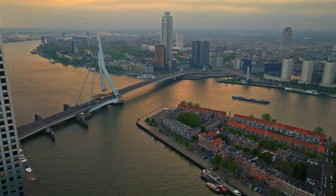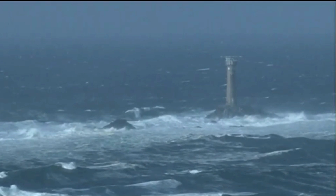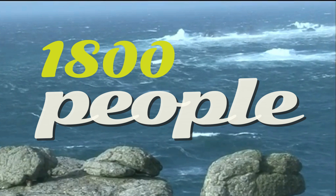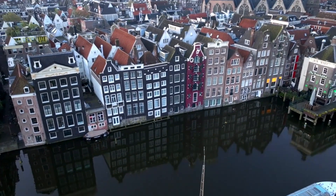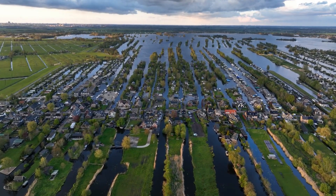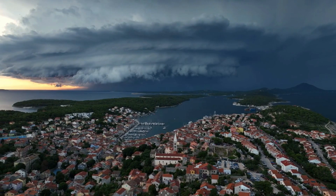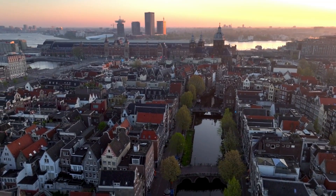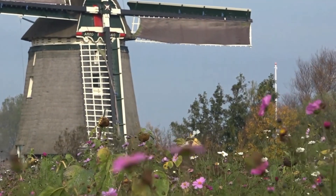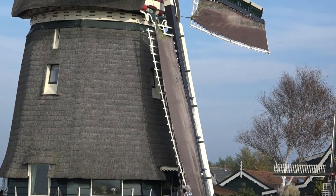In the winter of 1953, the Netherlands faced one of its darkest hours. A fierce storm swept across the North Sea, driving massive surges of water over the dikes that had protected the Dutch coastline for centuries. The result was catastrophic. More than 1,800 people lost their lives, tens of thousands of homes were destroyed, and vast swathes of land were swallowed by the sea. This disaster shook the nation to its core. For centuries the Dutch had fought the sea, but this flood revealed the fragility of their defenses. It was a wake-up call, and in the aftermath, the government vowed that such a tragedy would never happen again. This marked a turning point in Dutch water management, setting the stage for some of the most ambitious engineering projects the world had ever seen.